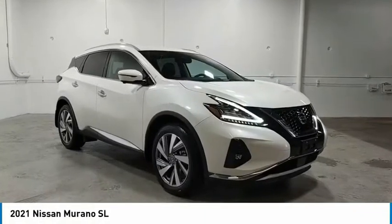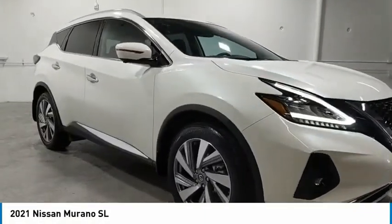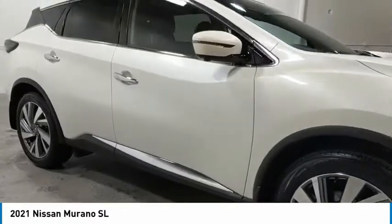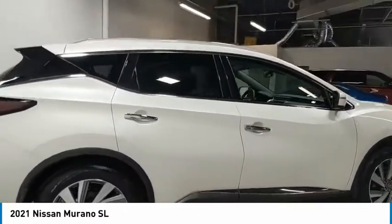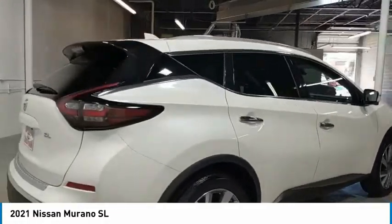Stop by and take a look at the 2021 Murano. The peace of mind of award-winning safety, including a 5-star rating for side impact crash safety, comes standard with the Nissan Murano.